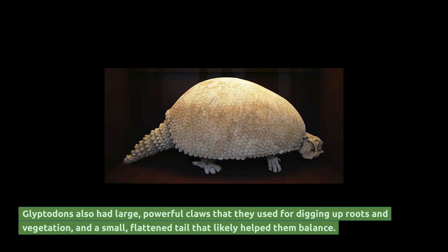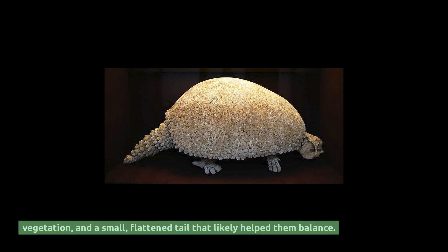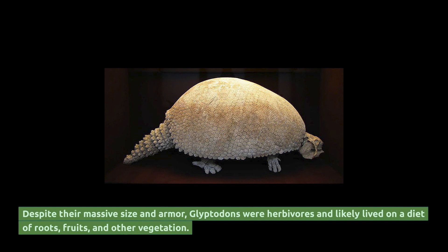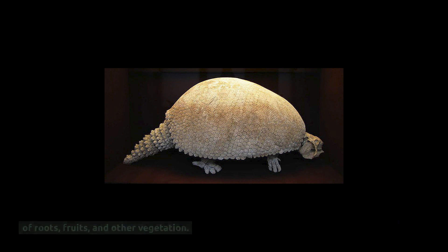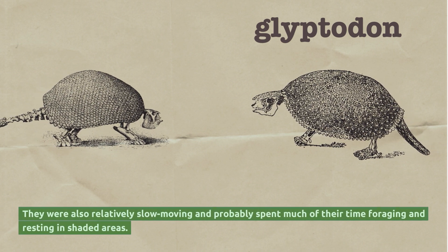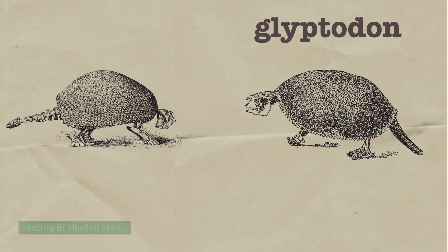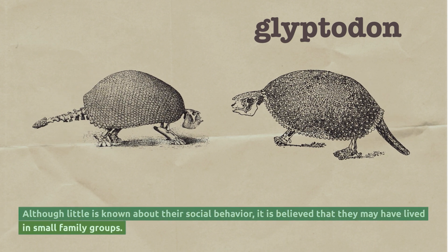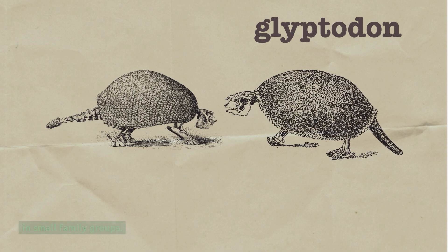Glyptodons also had large, powerful claws that they used for digging up roots and vegetation, and a small, flattened tail that likely helped them balance. Despite their massive size and armor, glyptodons were herbivores and likely lived on a diet of roots, fruits, and other vegetation. They were also relatively slow-moving and probably spent much of their time foraging and resting in shaded areas. Although little is known about their social behavior, it is believed that they may have lived in small family groups.